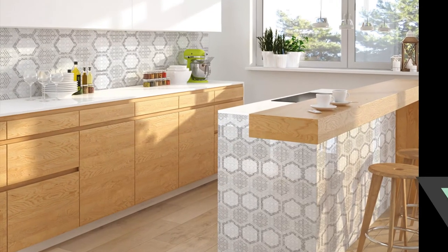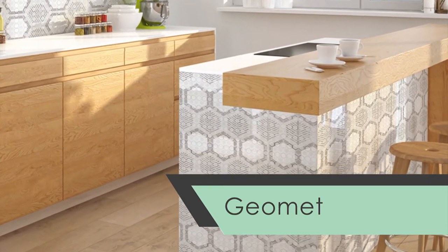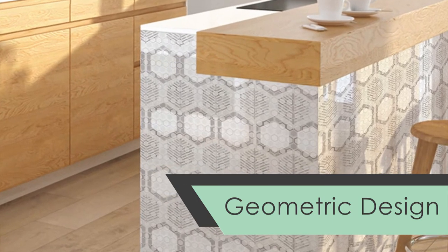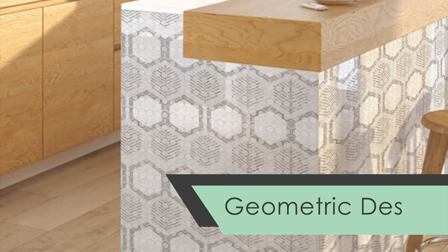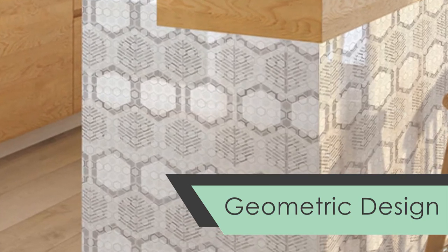Last but certainly not least is geometric design. We wouldn't be doing a very good design trends video if we didn't mention this craze. Use a geometric peel-and-stick wallpaper to give your walls or counters an extra trendy pop, as shown here for staging.